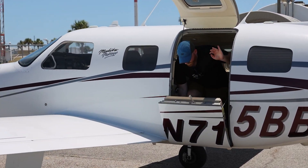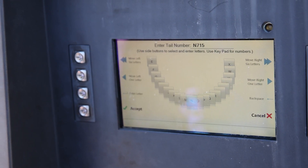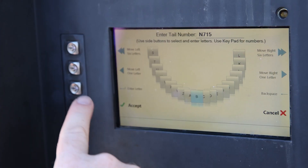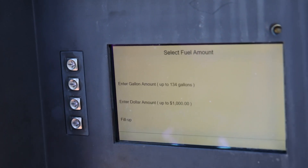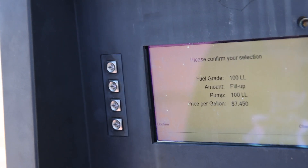Once you're parked, you activate the fuel pump. It usually wants you to enter your tail number first, so it'll have a record of who filled. Then it's going to ask you how much fuel you want to take. You insert your credit card, get it authorized, and you're off to the races.